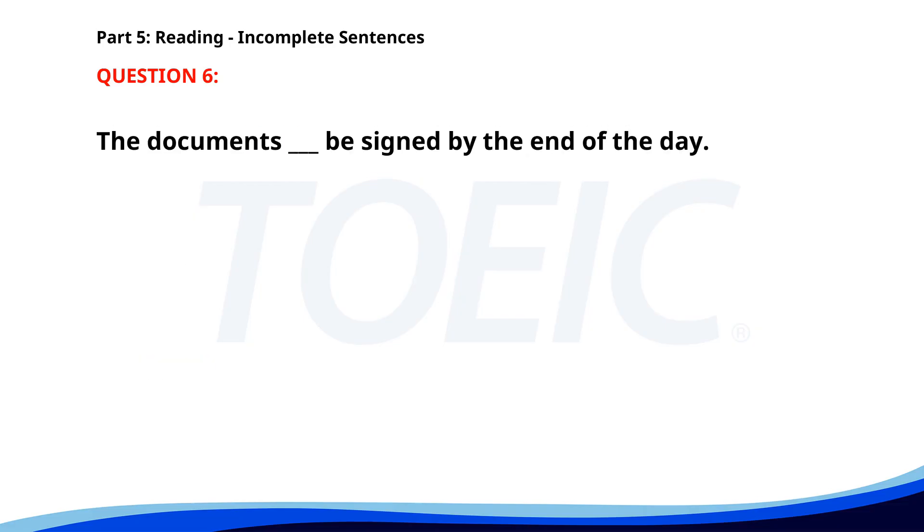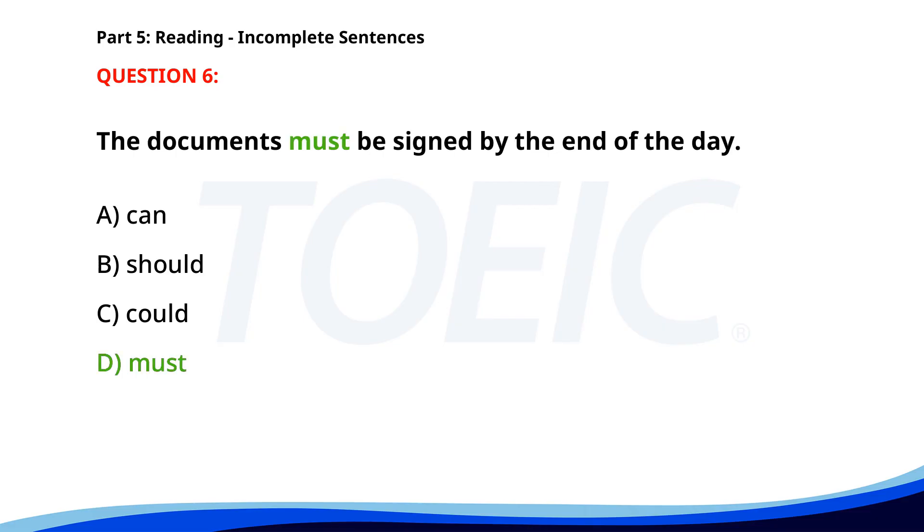Number 6. 'The documents ___ be signed by the end of the day.' A. Can. B. Should. C. Could. D. Must. The correct answer is D: Must.